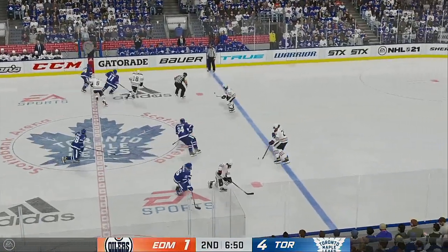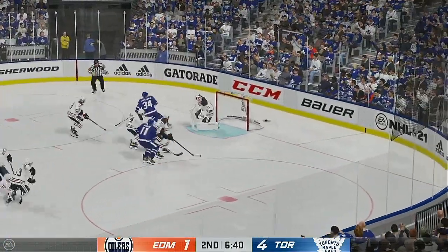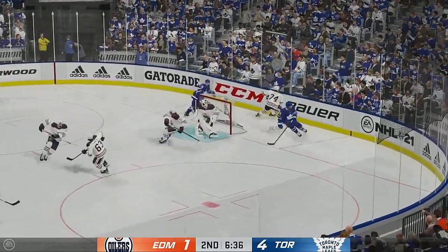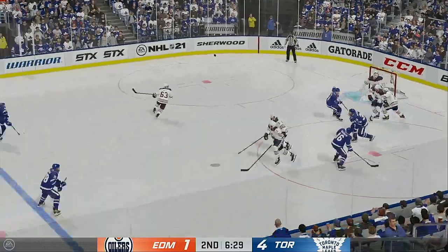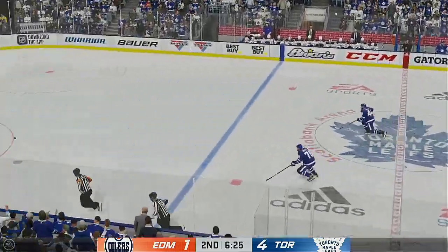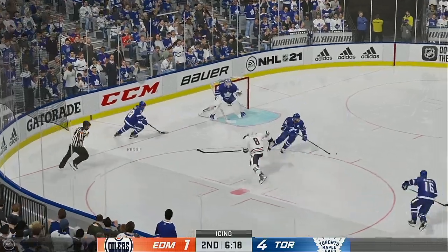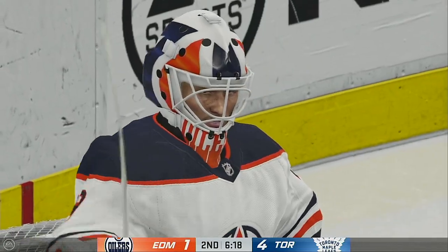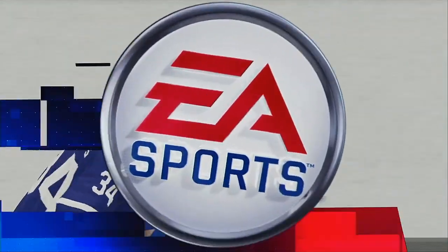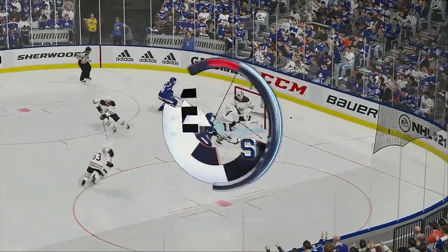Torado's won the draw in the neutral zone. On the attack along the boards. Here's a shot. Stones up with the blocker. The Oilers gain possession along the wall. And he tracks it perfectly in the offensive end. Icing is called, stopping the play dead. He flares up the arm with the blocker. Makes a pretty good save here.